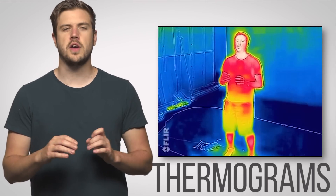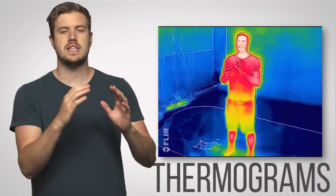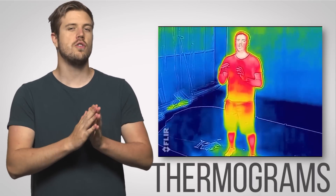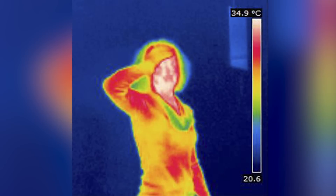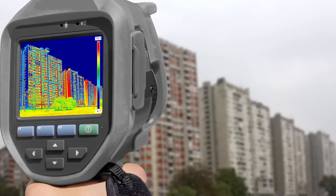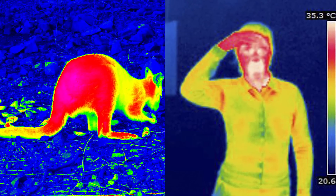IR cameras produce images called thermograms, which sometimes look rainbow-colored, where the different colors represent different temperatures. Thermograms are useful for everything from medicine to construction, but they're very specifically handy for night vision, since it's easy to pick out different objects such as people or animals due to their different colors standing out on screen.